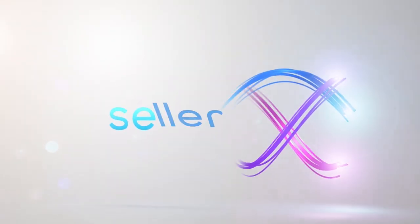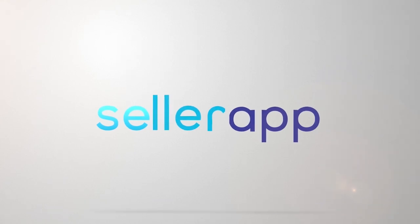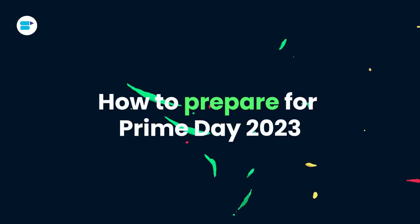Now, the big question is, how can you get your store and deals ready for Amazon Prime Day 2023? Hello everyone, I'm Ankita Patil, Product Evangelist at SellerApp, and today I'm going to tell you how to prepare for Amazon Prime Day 2023.